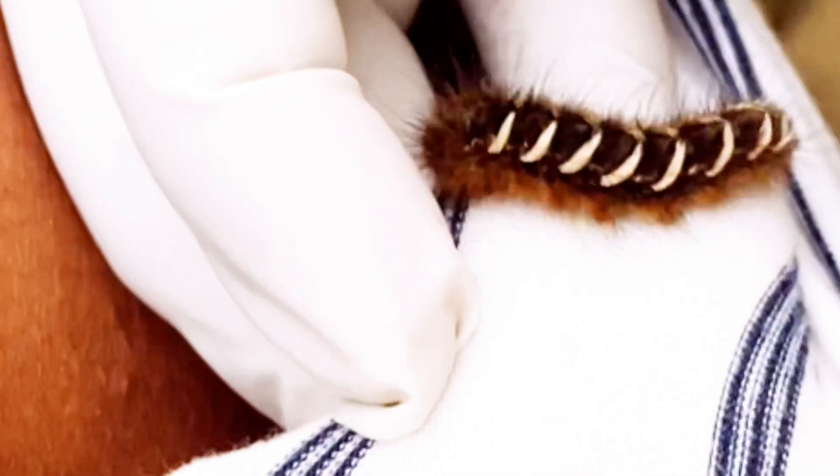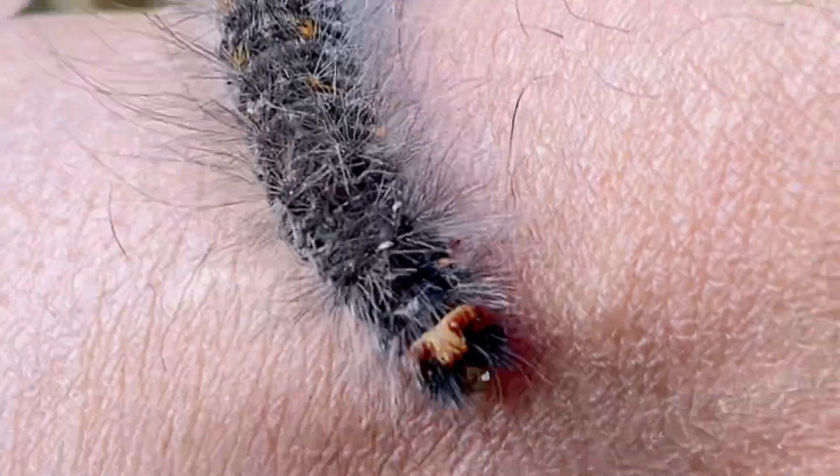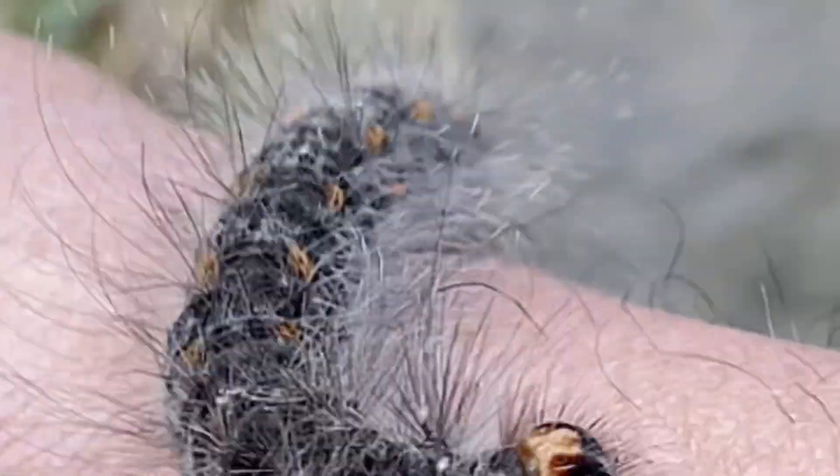Do not use your fingers to touch or squeeze the area, as this can push the hairs deeper into your skin. Caterpillar stings can cause skin irritation and discomfort due to the tiny spines or hairs they have. If you've been stung by a caterpillar and are experiencing discomfort, here are some steps to help alleviate the symptoms and remove the spines.